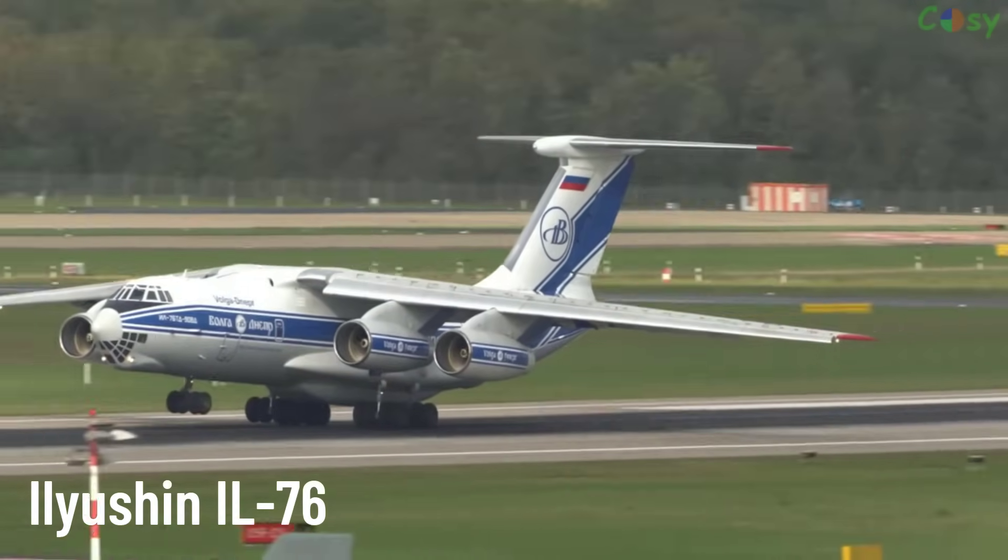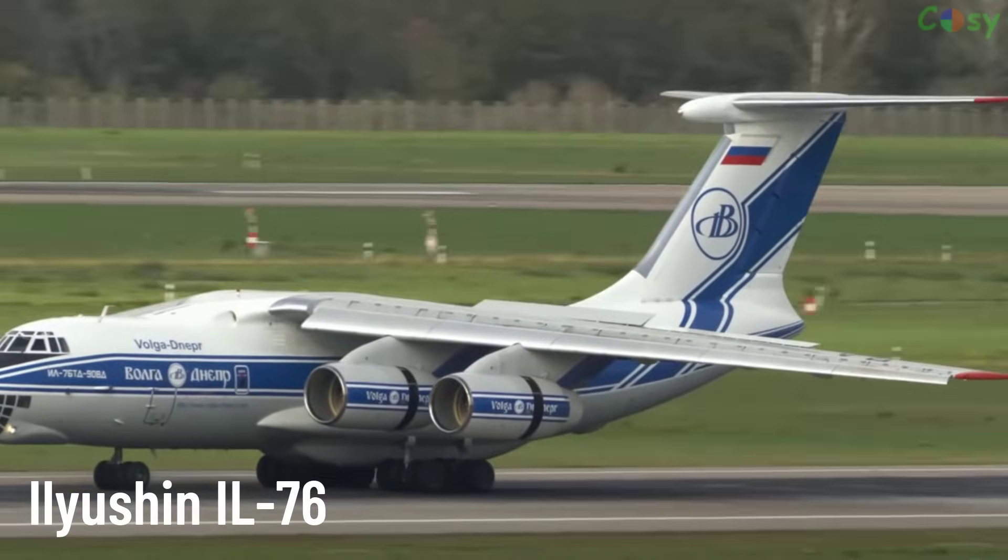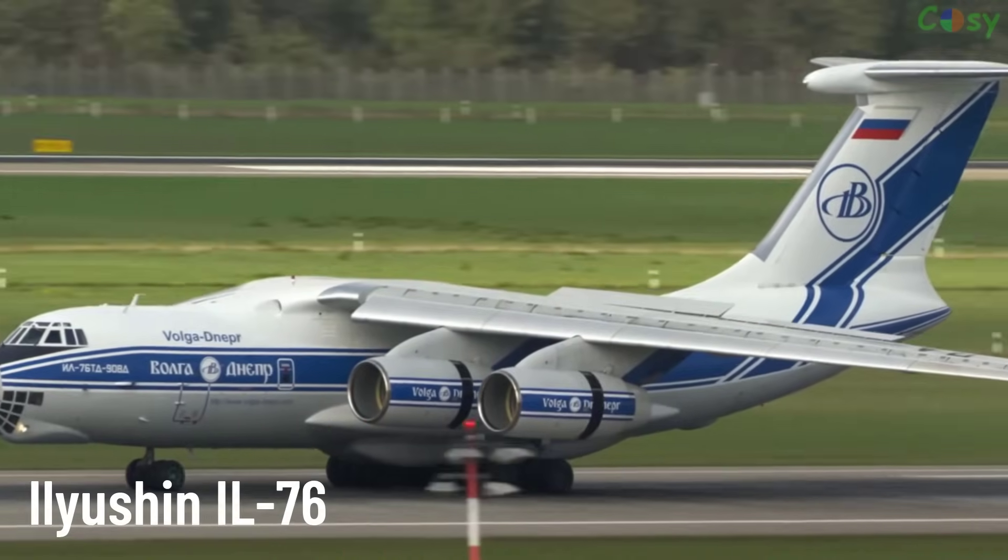The Ilyushin IL-76 is widely used for military missions and humanitarian aid, known for its ability to operate on unprepared airstrips and carry large payloads.